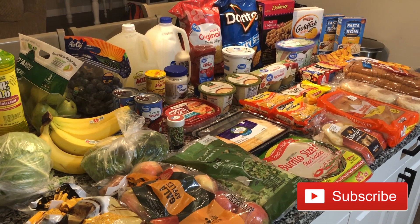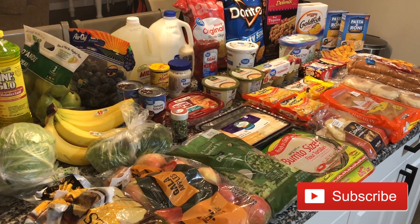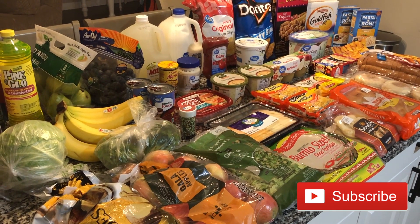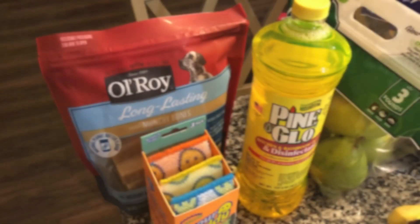Hey guys, welcome back to my channel! If you are new here, welcome — my name is Dani. Today I went to Walmart and I'm going to go ahead and share with you guys what I ended up getting.